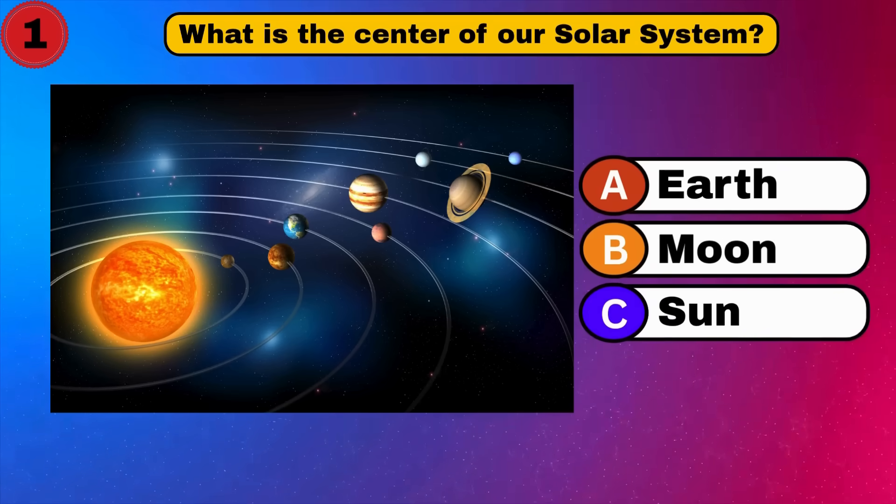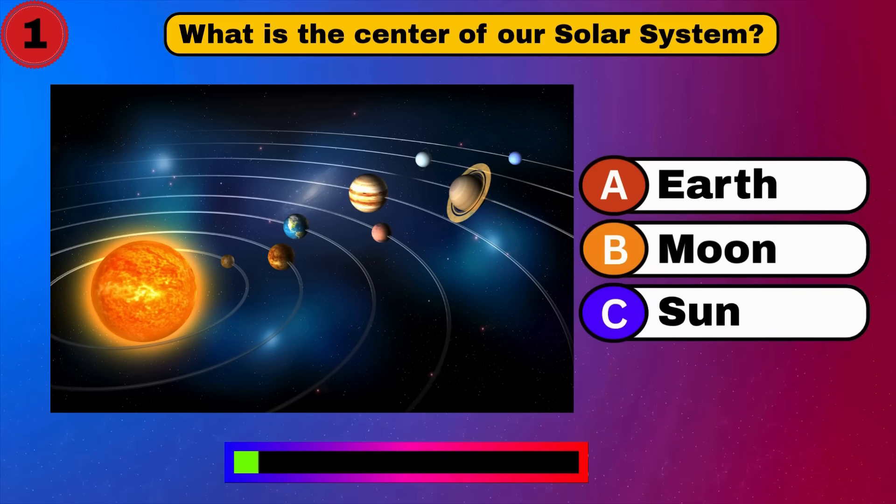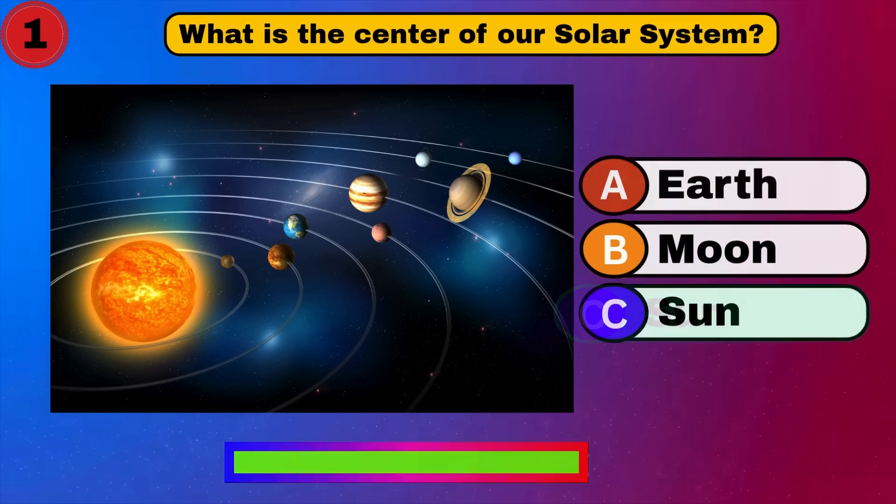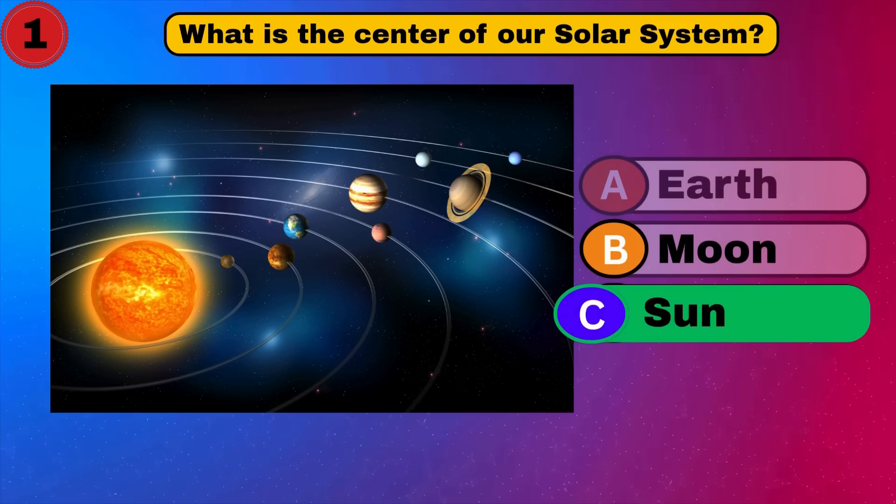What is the center of our solar system? Sun. Nice start. Let's move on.